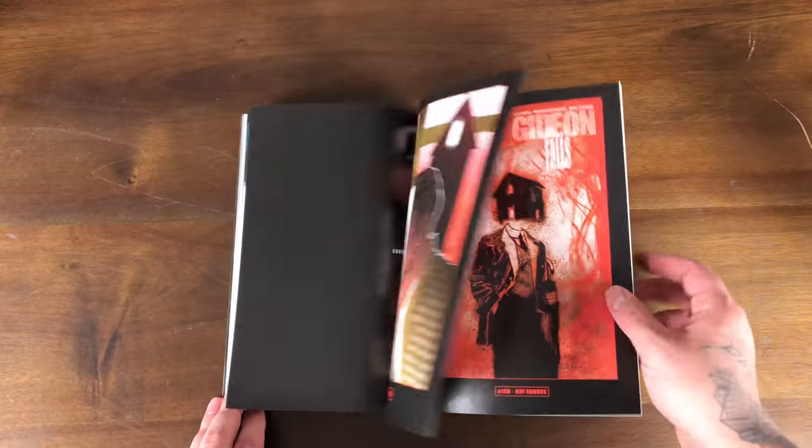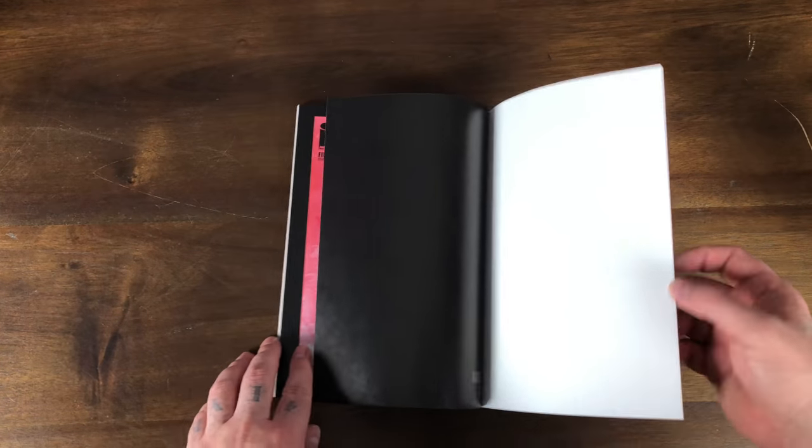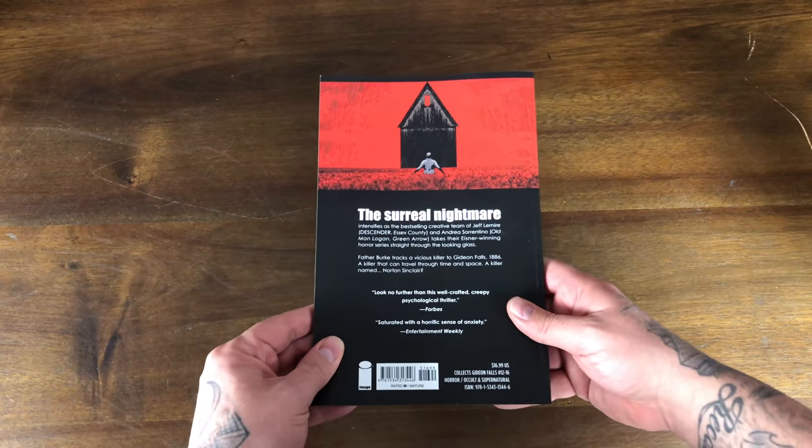To me it's not boring at all and I want to go ahead and read this. Here's the back.